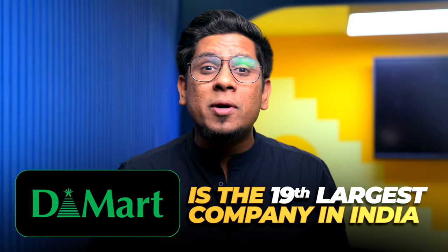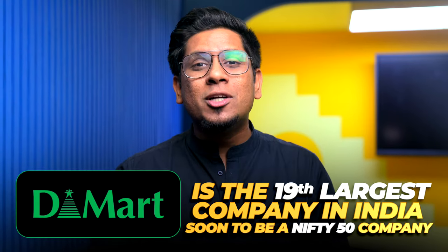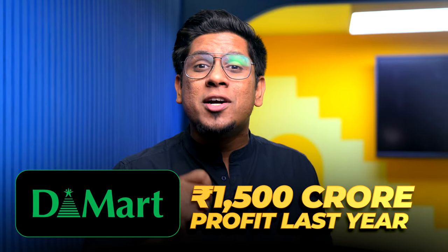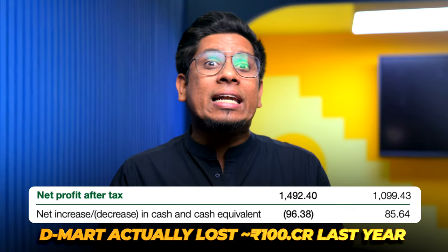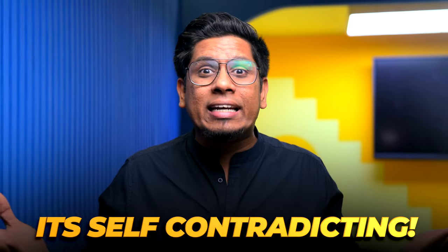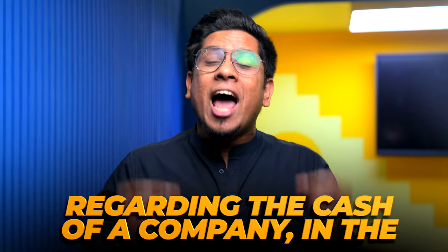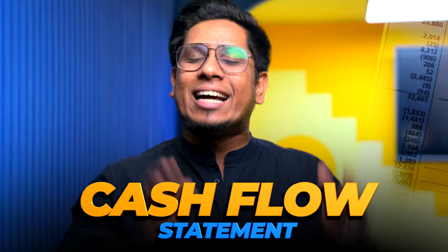D-Mart is the 19th largest company in India, soon to be a Nifty Fifty company. If you look into its profit and loss statement, you can see that last year D-Mart made nearly 1,500 crore rupees profit. But if you actually observe more carefully, you can see that last year D-Mart actually lost nearly 100 crore rupees. Such intricate details regarding the actual cash of a company is what we can find in the cash flow statement of a company, and that's exactly what we are going to learn in today's video.